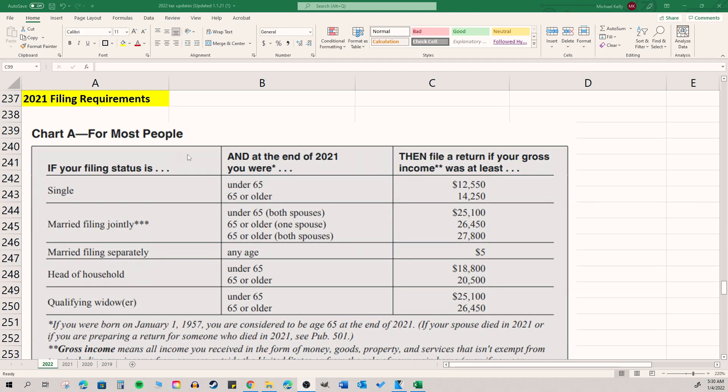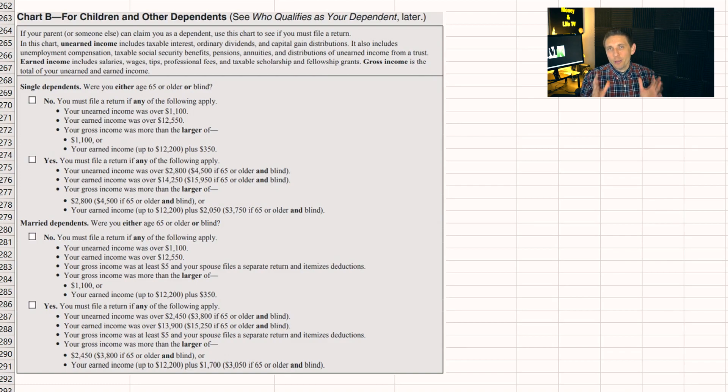People always ask: am I supposed to file a tax return? I've included a chart directly from the 2021 instructions, because 2022 forms won't be out until 2023. The rule of thumb is: if you make less than the standard deduction amount, you usually do not have to file. For example, if you're single and you make less than $12,550 for 2021, you don't have to file, because the standard deduction is going to wipe out whatever income you would have anyways.